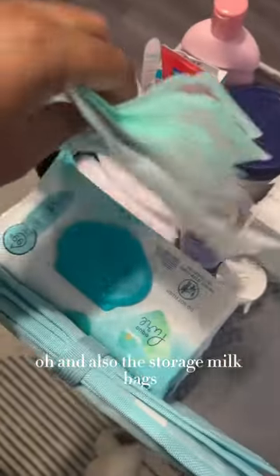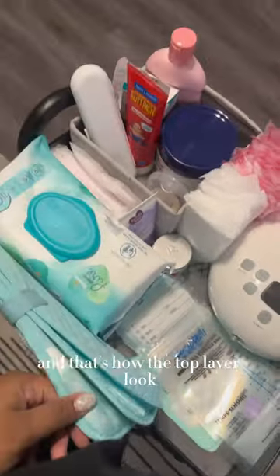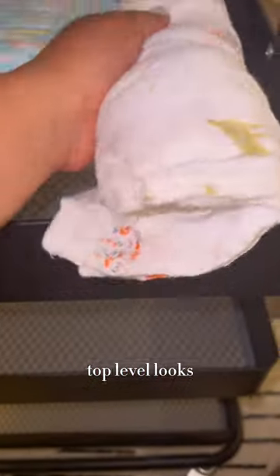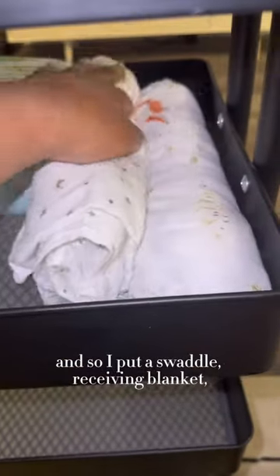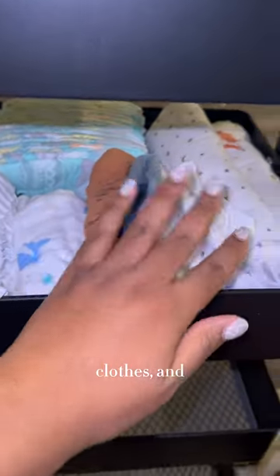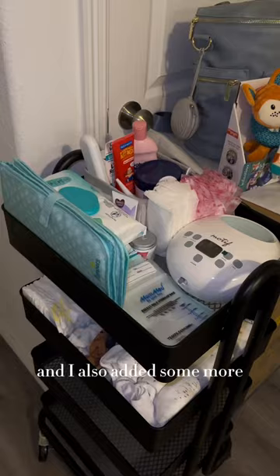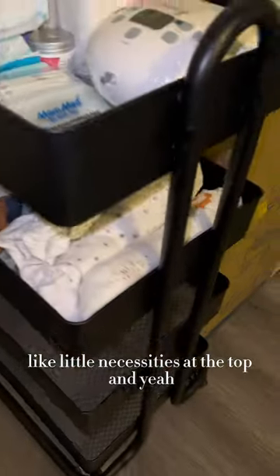I also added the milk storage bags — I don't know if I'm saying that right. Those are the breast pumps I'm going to be using, and that's how the top level looks. I also put a swaddle, a receiving blanket, some newborn clothes, and socks. That's how the cart looks overall, with some more little necessities added at the top.